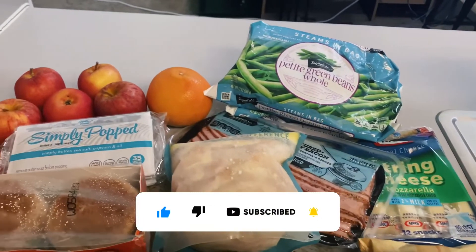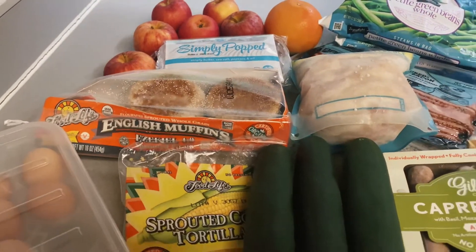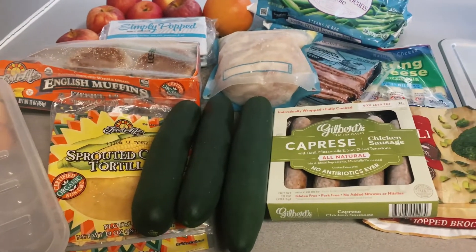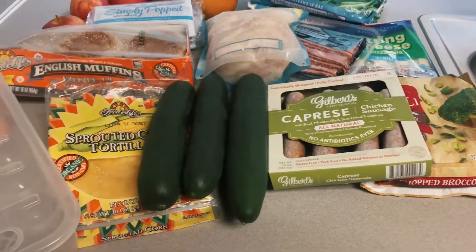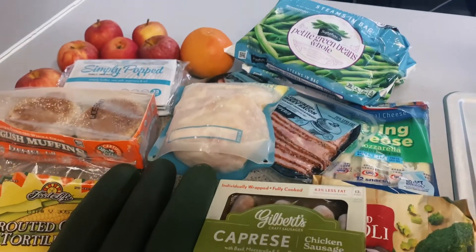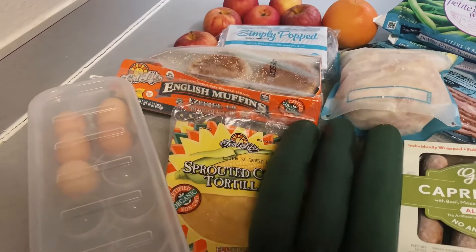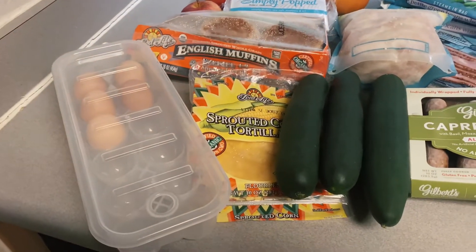Hello everyone, so today I'm starting week three of my weight loss challenge. At the end of this week I will be going on a road trip, so I decided to not do any grocery shopping this week. I will be shopping my kitchen — I'm only eating the food that I already have here.